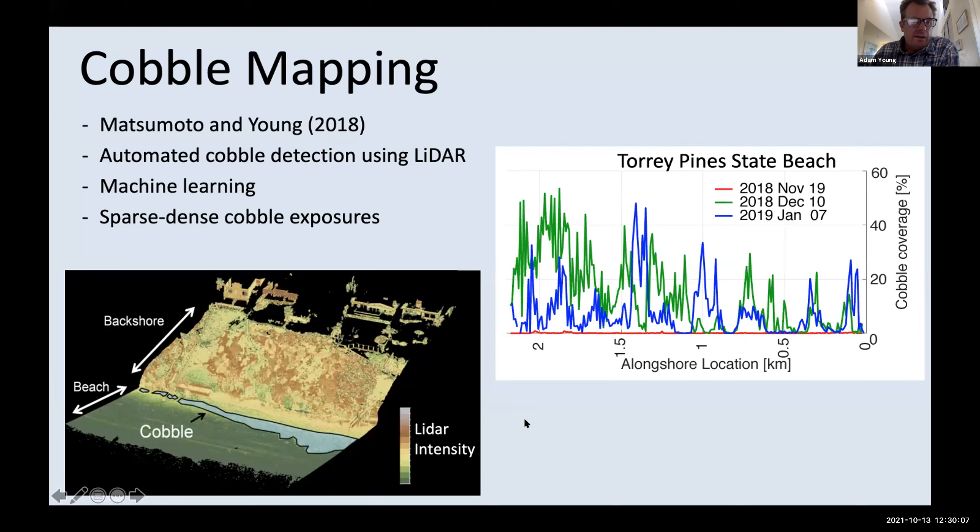Another tool Hiro Matsumoto has developed uses LiDAR data with automated cobble detection methods using machine learning to map where cobbles are on the surface of our beaches. At Torrey Pines State Beach, this shows a very dynamic situation — in November 2018 we essentially had no cobble showing at all, and then just a month later there were extensive cobble exposures along our coastline. This is a new tool we're using to map cobble across northern San Diego County and look at how it's influencing our beaches.